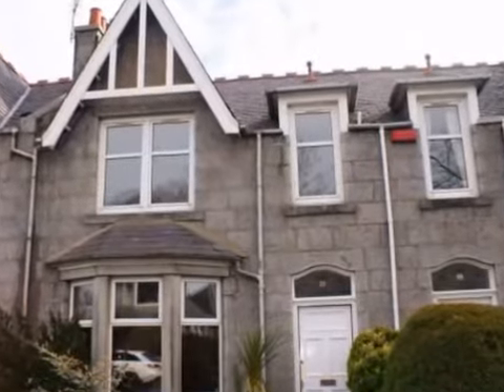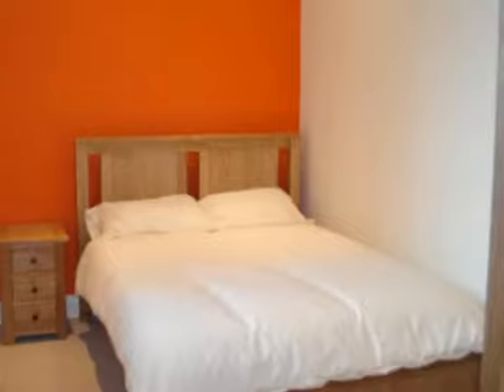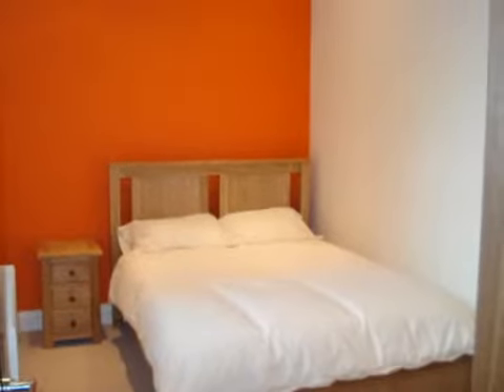If you're a potential tenant, take a look at our online availabilities. Choose from studio apartments or one, two, three or four bedroom properties.